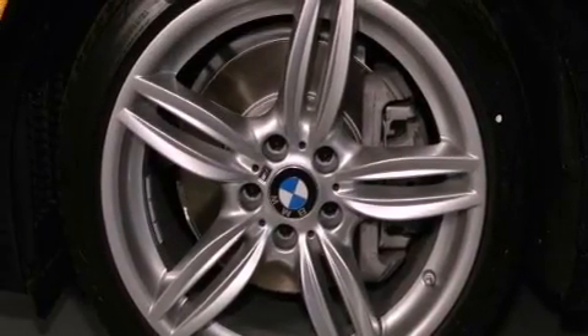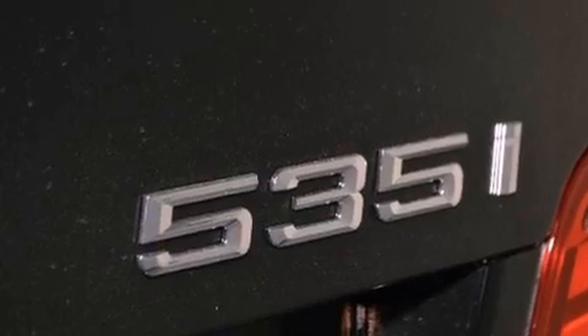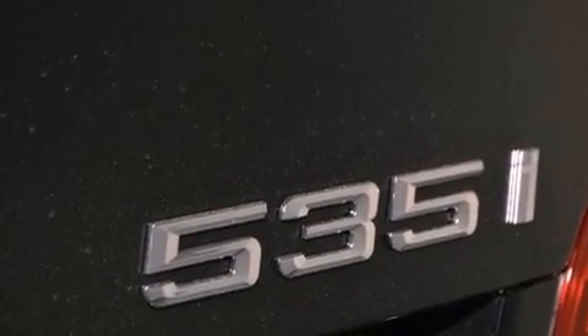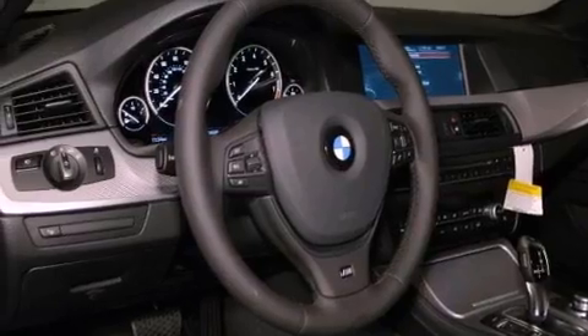The following features are also included: steering wheel memory settings, air conditioning with automatic climate control, a power rear tailgate release, and a leather-wrapped steering wheel.